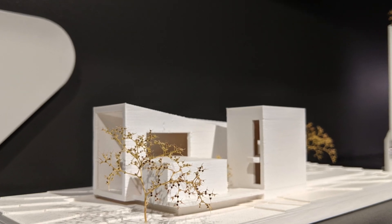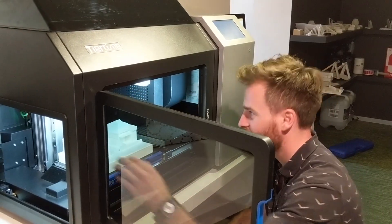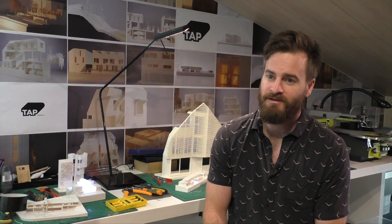Through that time we've invested in a lot more hardware, including three Upboxes and more recently the X5, the new Tiertime printer. With the release of the new X5 Tiertime 3D printer, we're starting to notice a dramatic change and shift in our workflow and how quickly we can produce models.